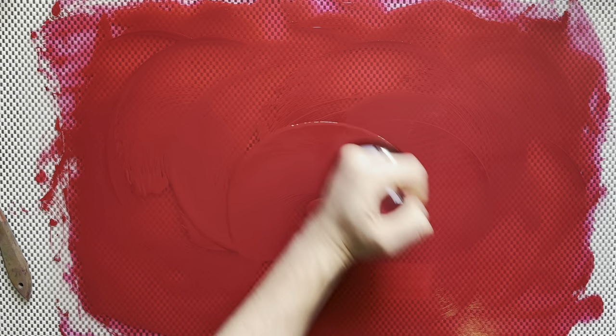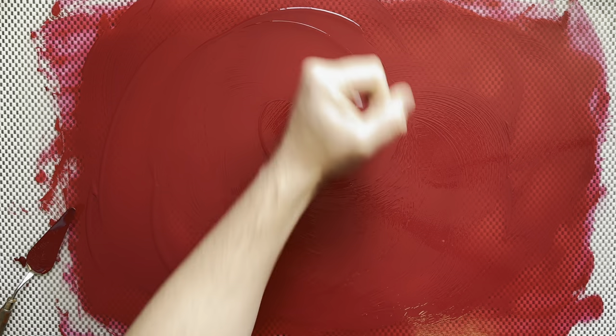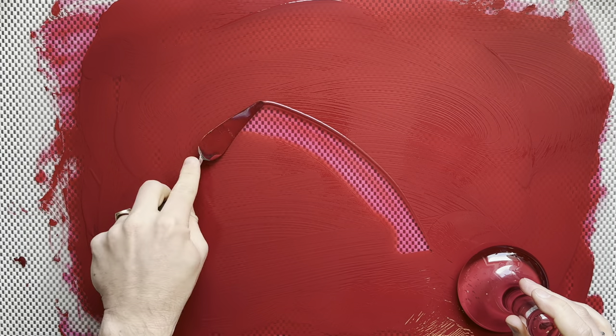This discovery isn't just a scientific achievement. It opens up new avenues for artists and industries to explore novel pigments that are both vibrant, durable, and non-toxic. The potential to customize these pigments for different applications could transform how we use color in art, design, and beyond — a breakthrough in pigment science.